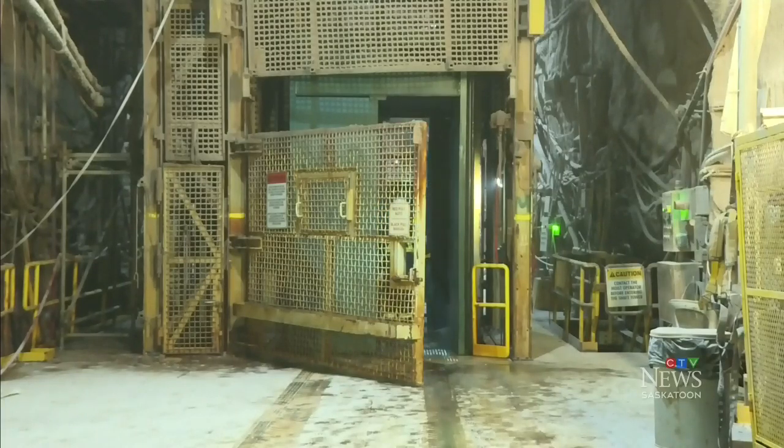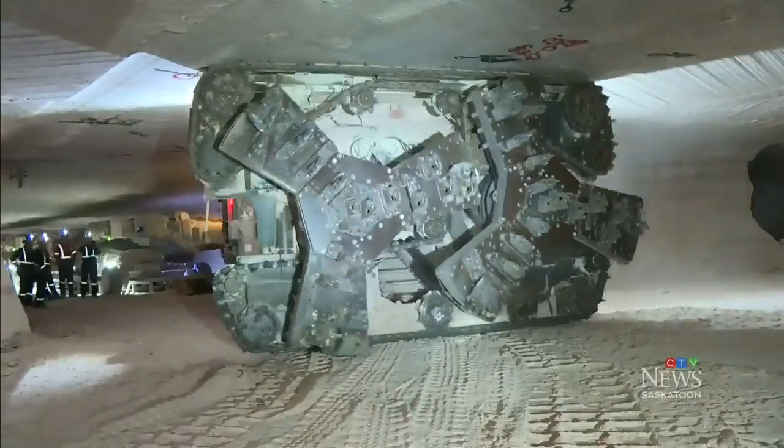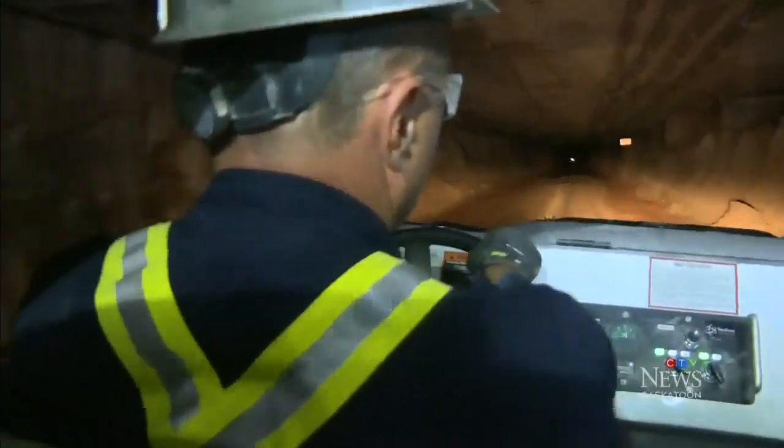We take lots of breaks and encourage especially new employees to drink lots of water. It's not like years ago when you had to lift heavy stuff — it's very automated and getting more so every day, which Clyder hopes will attract a wider range of people to the field.